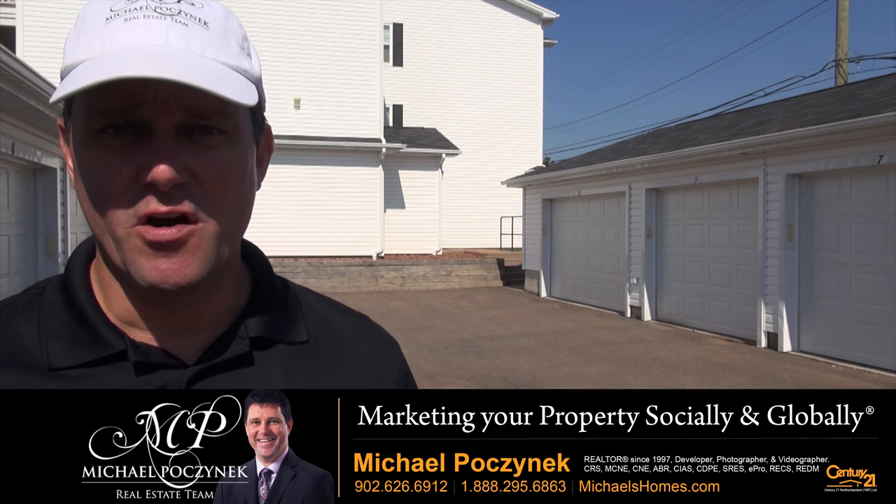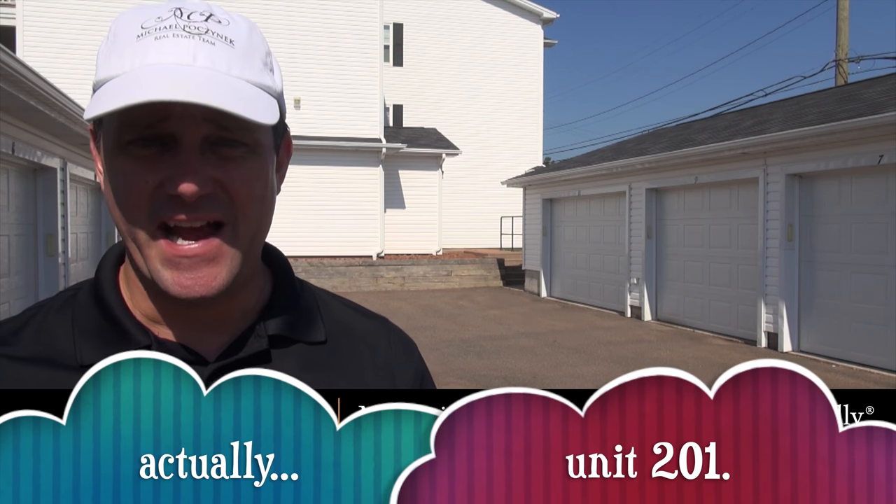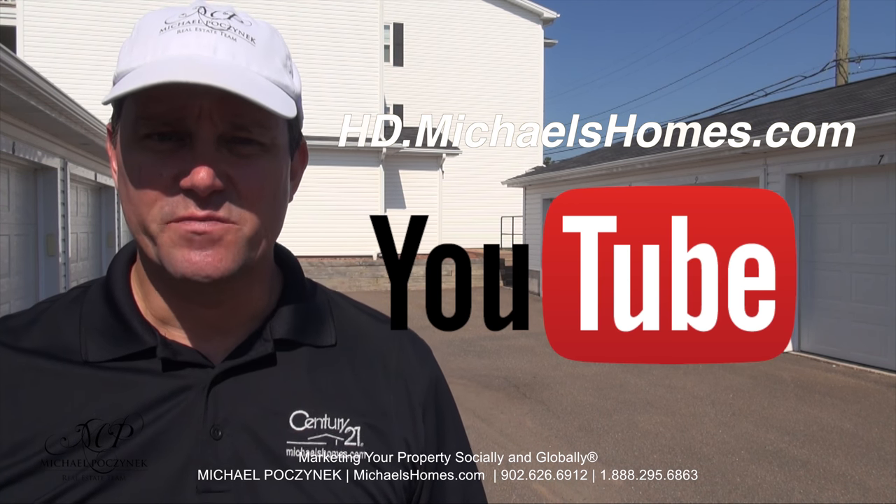Thank you very much for watching my video on 30 St. Stephen Unit 202 here in Summerside, Prince Edward Island. As an added bonus with these units, every tenant has their own garage. For more videos like this and PEI real estate tips, tricks, traps, and new listings before they hit MLS, make sure you visit my YouTube channel and subscribe at hd.michaelshomes.com.